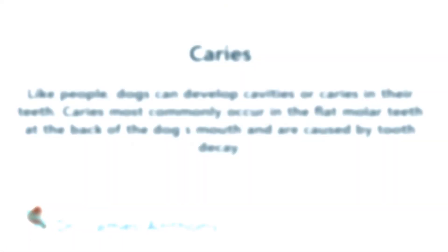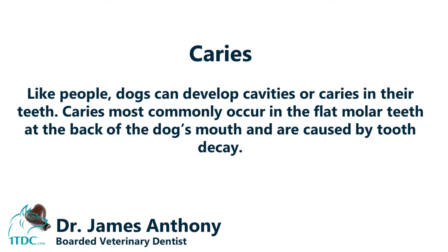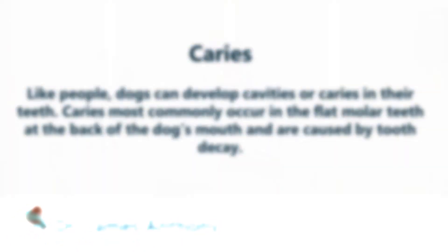Another thing to watch out for, especially if you give your dog lots of treats that are very high in carbohydrates, is cavities. Just like us — if we eat too many sweets we get cavities — if you give dogs too many carbohydrates, they get cavities as well.